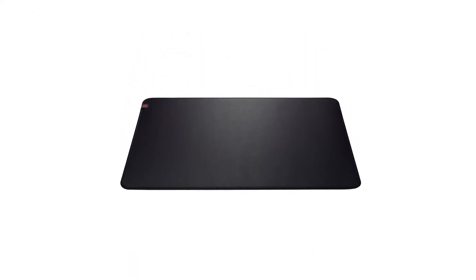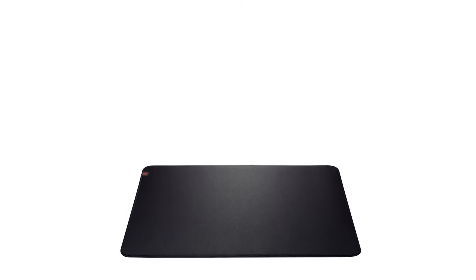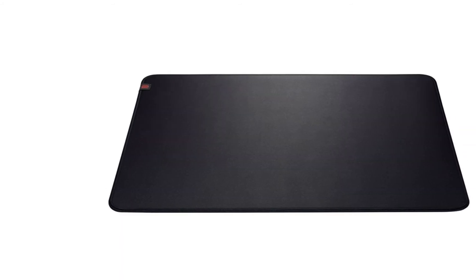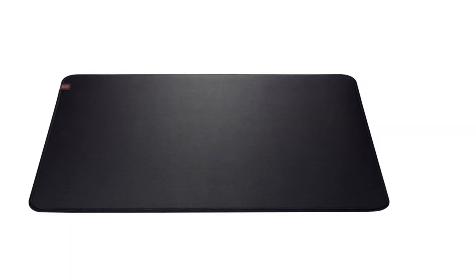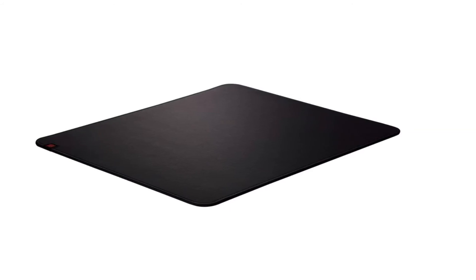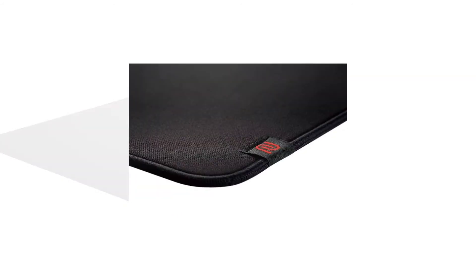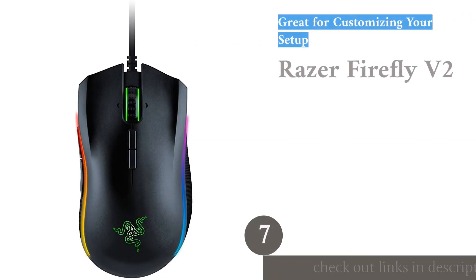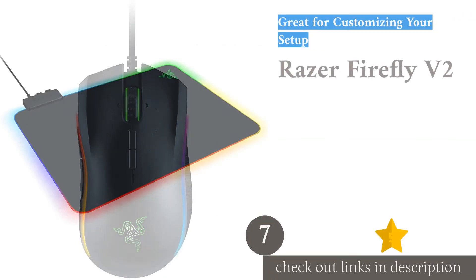Although the GSR is a solid mouse pad, it moved around a bit in testing. Even with its large size, by the end of our gaming sessions we repeatedly had to scoot it back into place — the rubber backing isn't as grippy as some models. We also found that the stitched edges, while high quality, may irritate some users' skin. Despite these minor flaws, the Zowie GSR is an exceptional, high-quality gaming mouse pad.